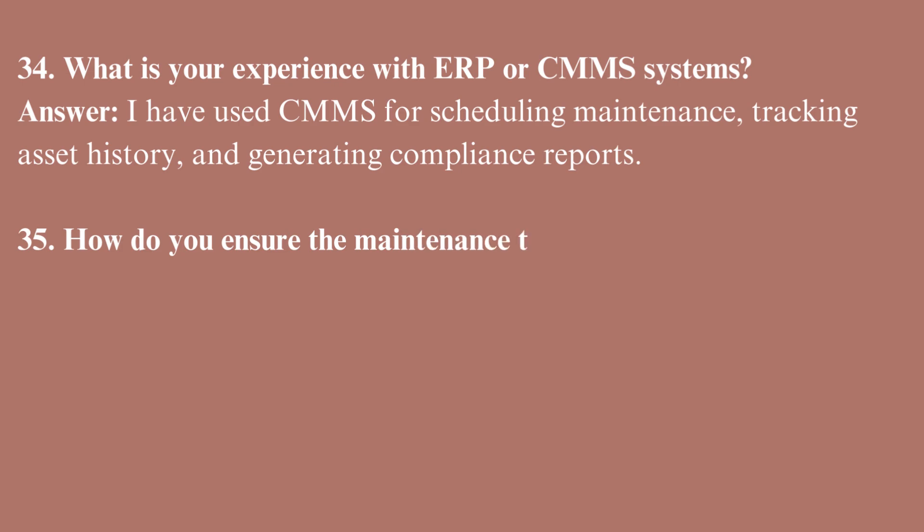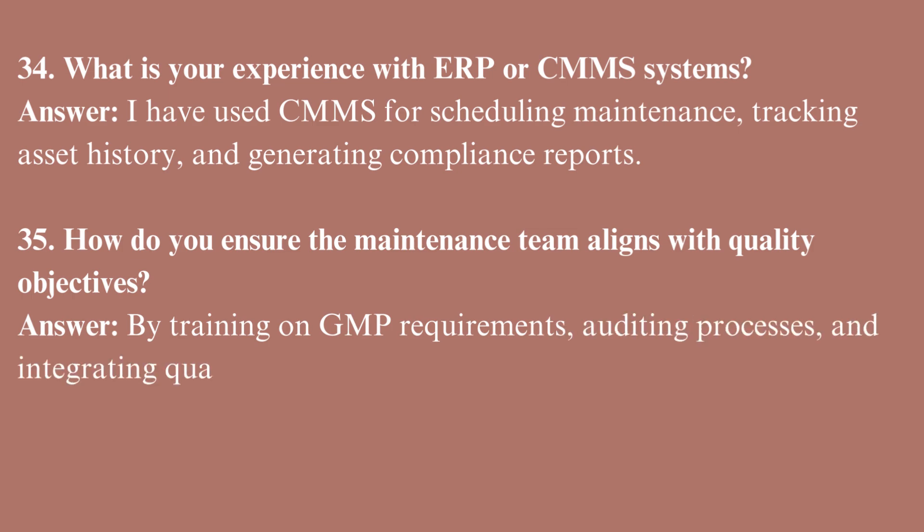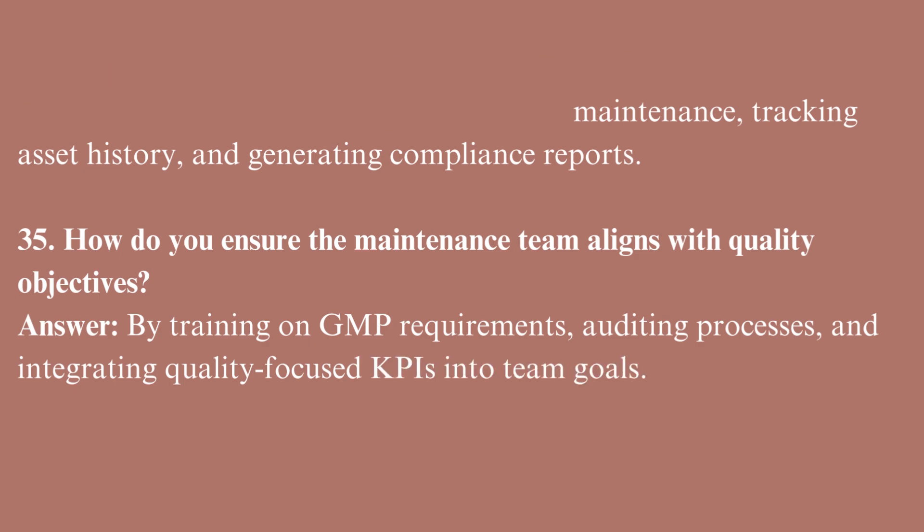How do you ensure the maintenance team aligns with quality objectives? By training on GMP requirements, auditing processes, and integrating quality-focused KPIs into team goals.